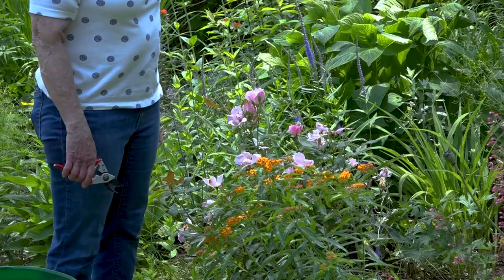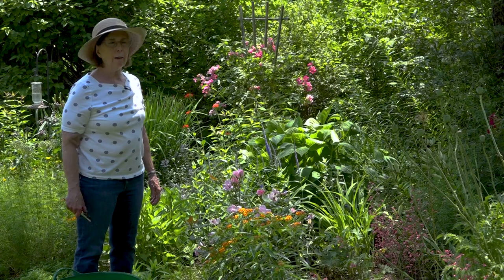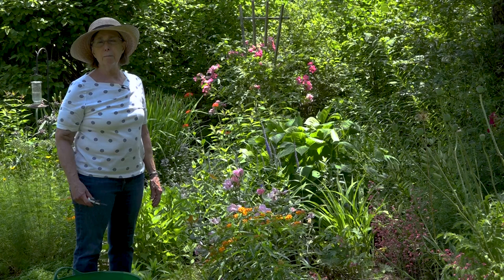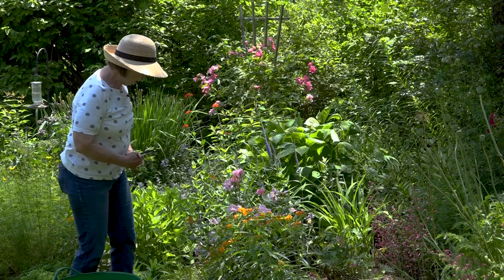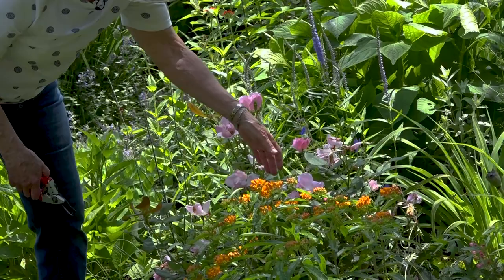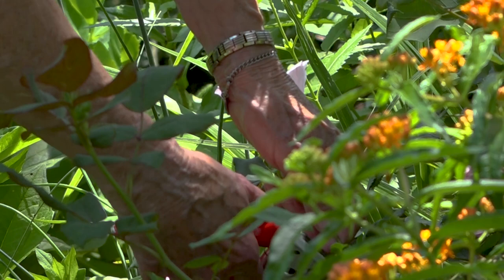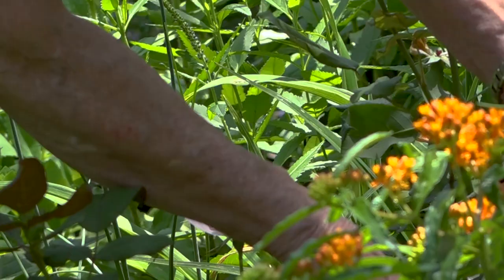This is butterfly weed and it's just starting to bloom. A favorite of the monarch butterfly, it is in the milkweed family. It's not as aggressive as milkweed, which can spread throughout your whole garden, but it does draw the butterflies and it is a host plant for their caterpillars. So if I notice chewed leaves, I will be happy that perhaps a monarch caterpillar has been there. This is a knockout rose — it's been blooming and I will deadhead it back. Each cluster will get deadheaded back to a leaf with either three or five petals or leaves, and it will continue blooming.